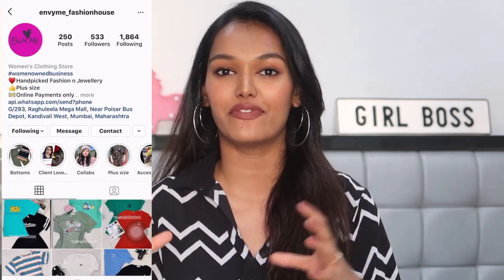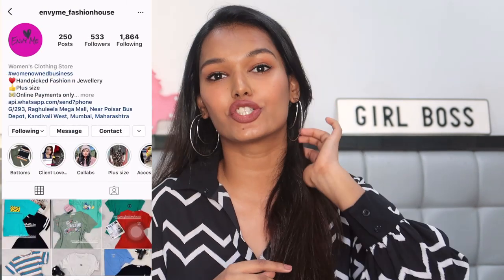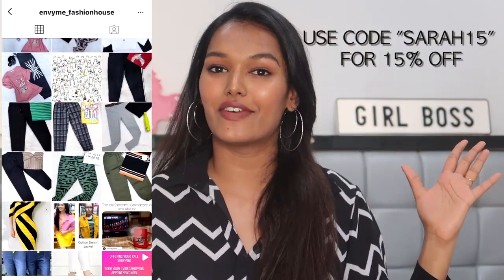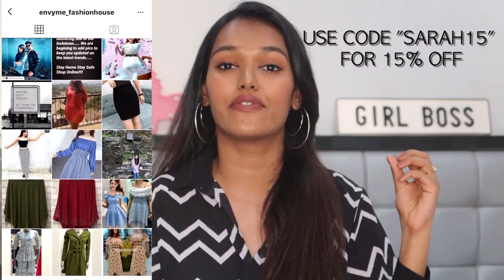All of the clothes I'm wearing in today's video are from an online store called Envy Me Fashion House. They're currently functioning through Instagram, and this is actually my cousin's store, so show them some love. All these outfits are very affordable and very good quality, with sizes for everyone from XS to double XL, so you will definitely find your size.